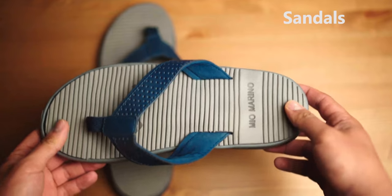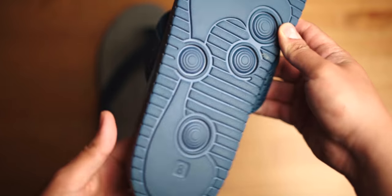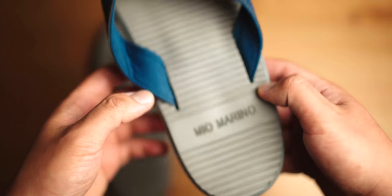Number two on the list is sandals. As much as we want to bring leather shoes or dress shoes to the beach, it's not very fitting and it's just going to wreck your shoes, especially near water and sand. If you're wearing brogues, sand can get into the broguing. Definitely pick up some sandals — they keep your feet breathable and you can slip them on and off easily. These here are actually from Mio Moreno, which is the sponsor of this video.